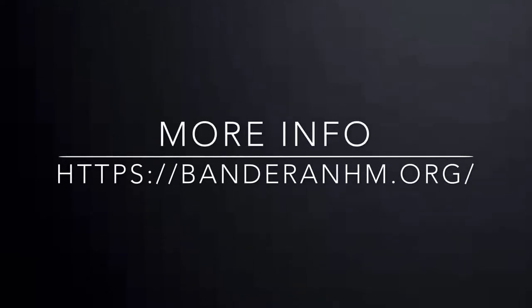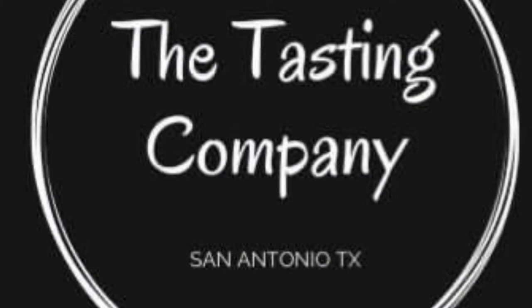For more information on ticket prices and the Bandera Natural History Museum, head on over to www.banderanhm.org. Thank you to our sponsors, The Tasting Company in San Antonio, Texas — bringing wine tasting to your corporate events or even into your home. Visit TheTastingCompanySATX.com.